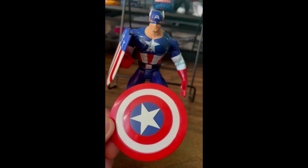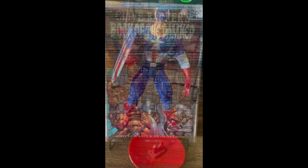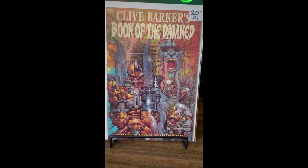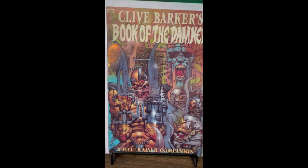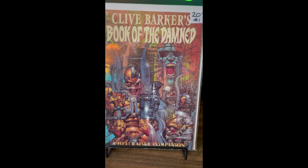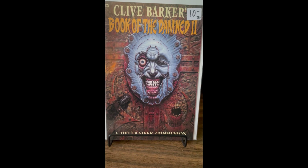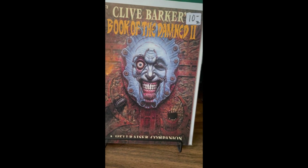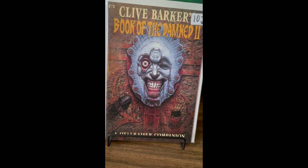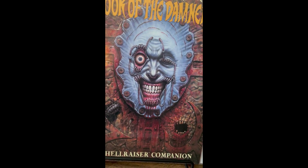Alright, those are the figures. Up next are the comics. Here are the comics I picked up on Day One of Toronto Comic-Con. Clive Barker's Book of the Damned — Book One and Book Two. That finishes up the four-issue series, so now I have them all. I'm kind of looking forward to getting into that and reading it — love the cover art.